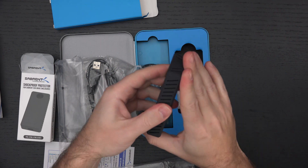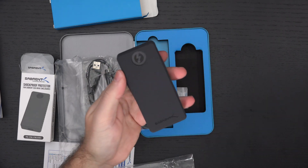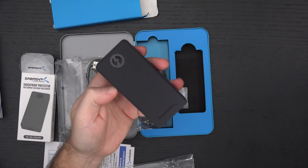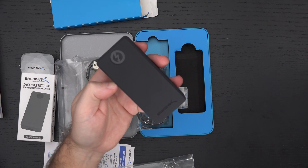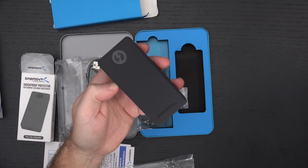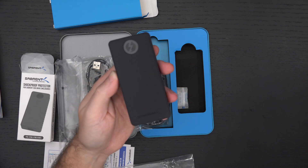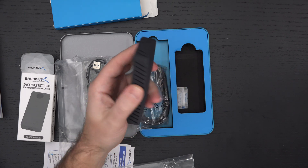With the 4TB Extreme drives I have from Sabrent, when you're transferring 300 gigs, they're going to heat up — that's just a fact of life. But you will never do it in the time of any other drive on the market, especially this 8TB, because there just is nothing else for it to compete with.